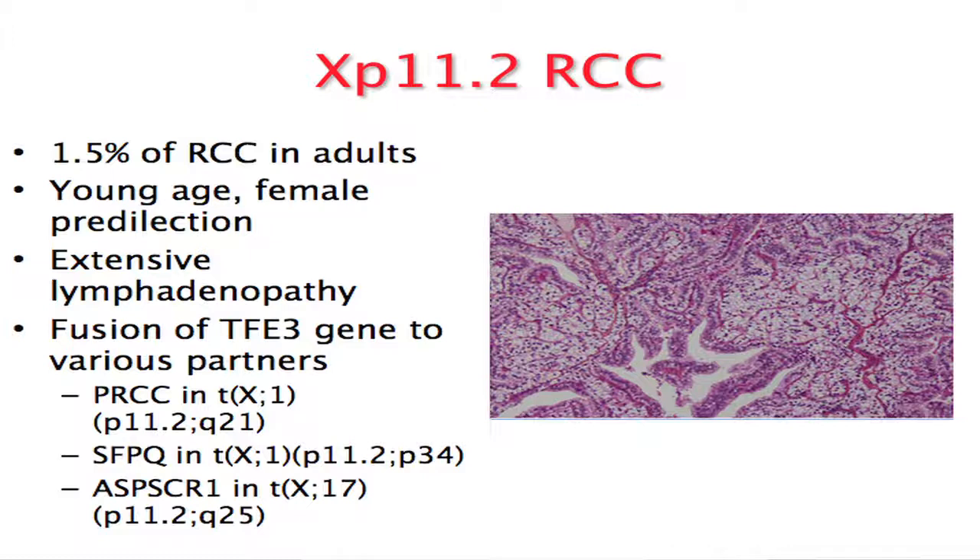Five partners have been identified as hallmarks of TFE3 gene translocation: PRCC, SFPQ, ASPSCR1, a non-oncogene, and CLTC. The translocation of TFE3 and fusion with one of these partners produces a product that we can identify histologically — showing both clear cell features and papillary features in the same tumor. TFE3 antibody is now used to diagnose these cases, and you can confirm with FISH.